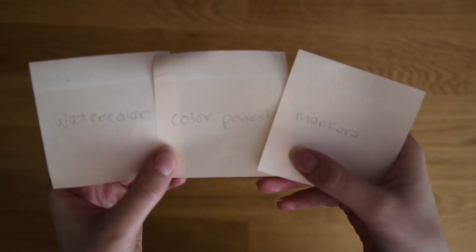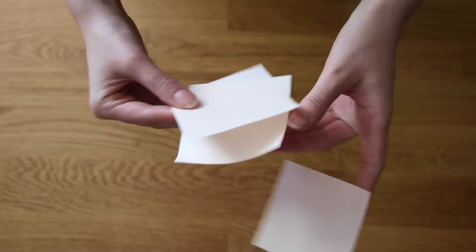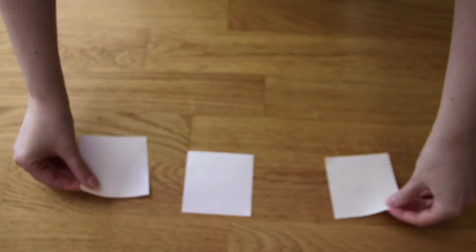First she will pick an art medium, then an art challenge, and then lastly she will pick a bonus item or supply for me. And Sonja Madden asked if I have ever drawn my cat, which I haven't really done in a long time. So since Sally is helping me today I'm gonna draw her with whatever supply she picks for me. So let's go!